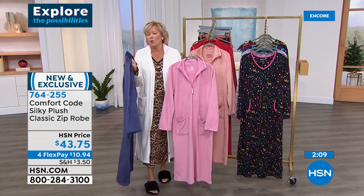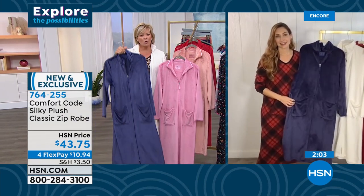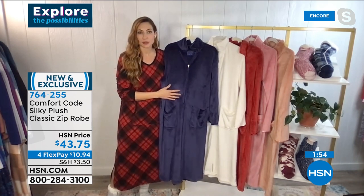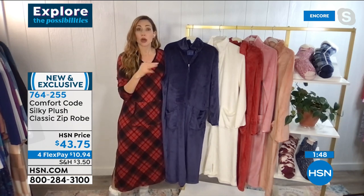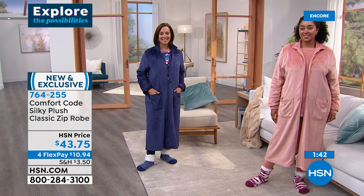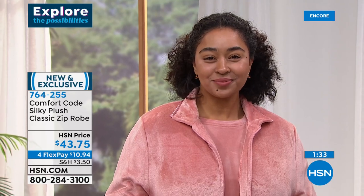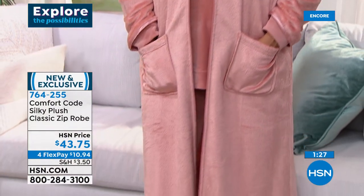Whether you're running out to grab the paper, the mail, or let the dog take a quick break, it's really nice to have a robe that's always appropriate. True to size, designed with ease of fit. What I love about the zipper versus a tie robe is the confidence — it's not going to fall off of you. You can wear it solo and still feel really confident walking around your house and going about your business without feeling exposed.